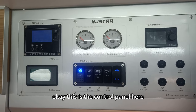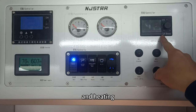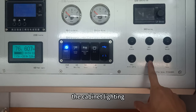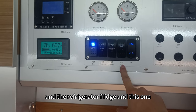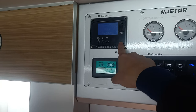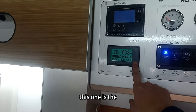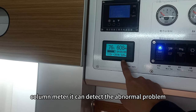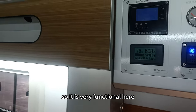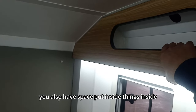Here is the control panel. We have fresh water tank and gray water controls, and a plateau-version diesel heater. There is also a lighting control button for cabinet lighting, and a refrigerator. The water pump and main power switch are here, along with a 3000-watt inverter for inverting and charging functions. This column meter can detect abnormal problems with the battery and solar panel. It is very functional, and there is also cabinet storage space.